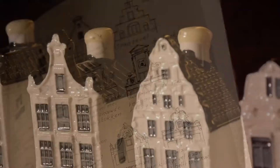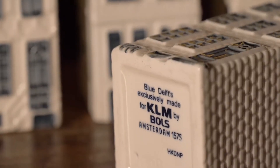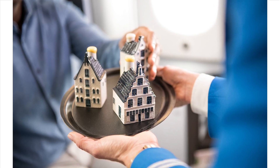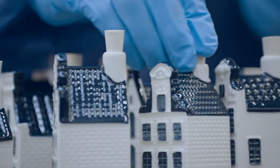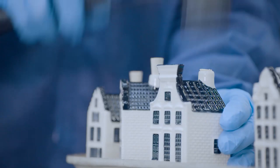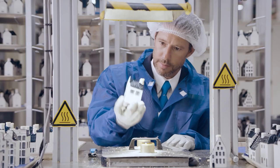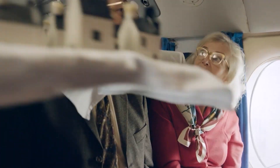Collectors highly covet the KLM blue houses due to their unique design, attention to detail, and historical significance. Each house represents a real Dutch house located in the Netherlands, allowing collectors to explore the rich history and architecture associated with these buildings. The rarity of certain houses also contributes to their value — houses 1 and 2 are particularly rare and valuable as they were only produced in limited quantities and distributed to select passengers.